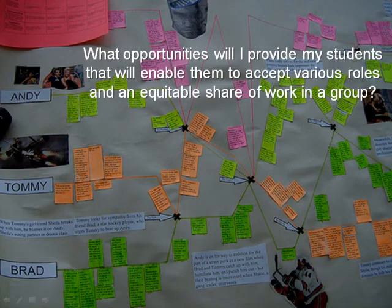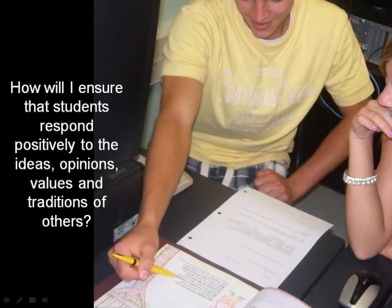What opportunities will I provide my students that will enable them to accept various roles and an equitable share of work in a group? In this culminating task, students successfully collaborated to follow the characters, events, and conflicts involved in their novel. Each student has a uniquely colored sticky note that indicates their contribution to this shared assignment.